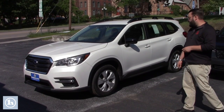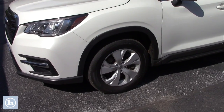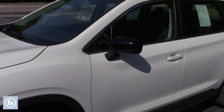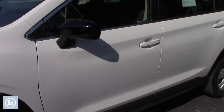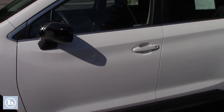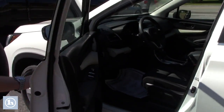You've got 18 inch alloys on this guy, great safety features — you've got lane trace assist and also probably one of my favorite features, I have it on my truck, is the radar cruise control. It's one of those things once you have it you can't live without it ever again. Let me show you the interior of the vehicle.